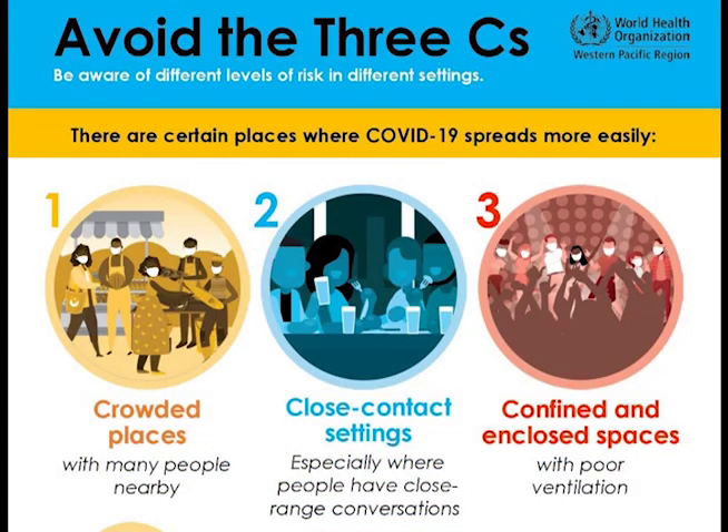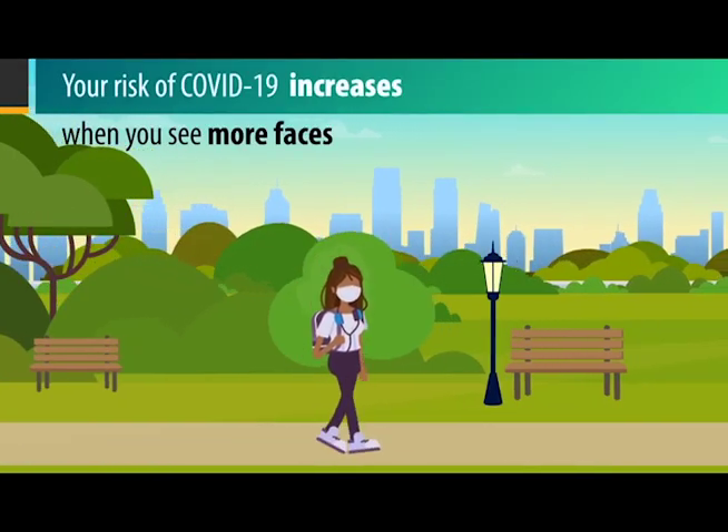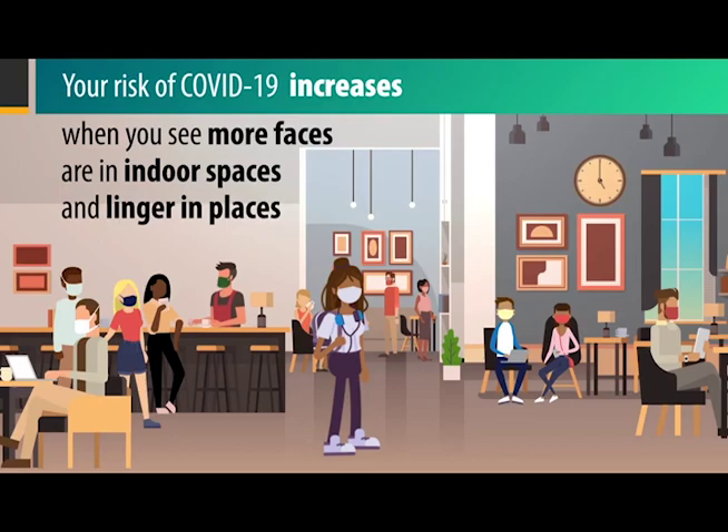The reason why you want to avoid crowded places is because, as mentioned, there is that six-foot radius that these respiratory droplets can travel. So if you are in a situation where you can't maintain that six-foot distance from someone, then that is going to be a high-risk environment for catching the virus.